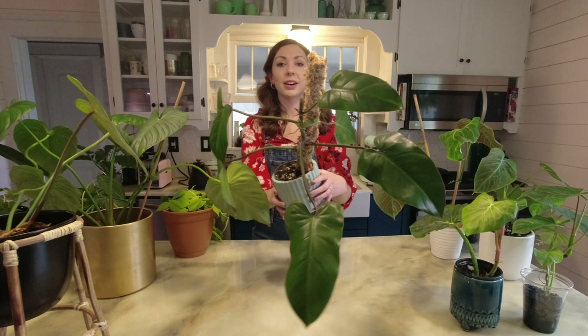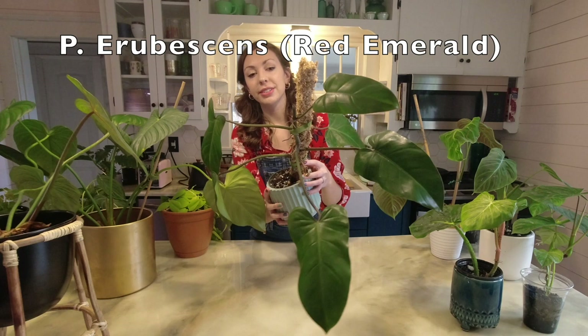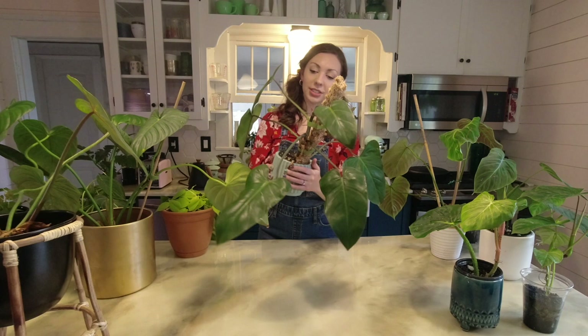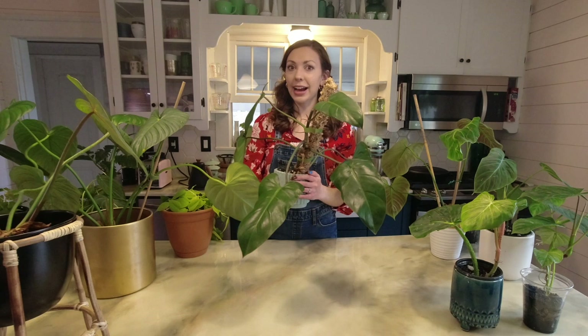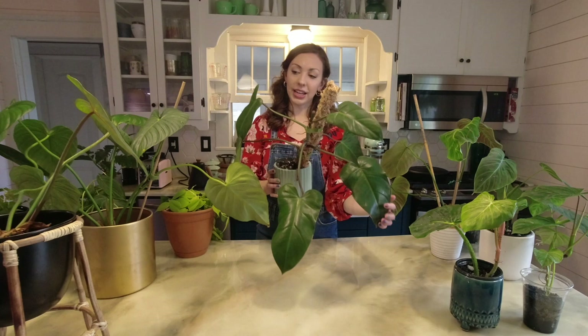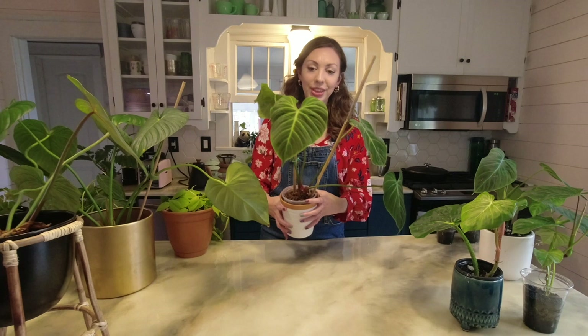This is a philodendron red emerald and I did recently take a top cutting so you can see the top here — it's getting some new growth which is exciting. This is just a classic, classy kind of philodendron. I really like this one; it has kind of reddish petioles and it's also a really easy one in my opinion.